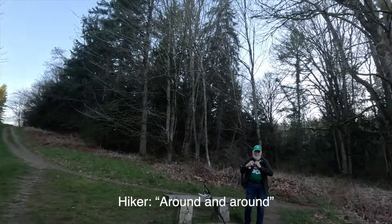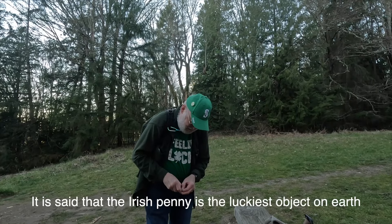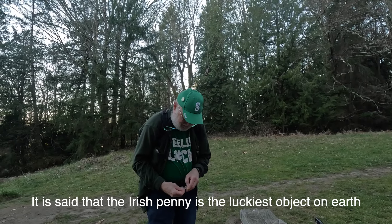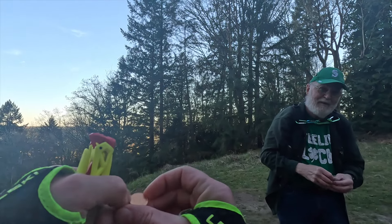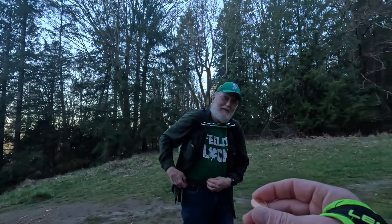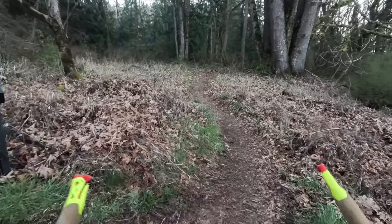During the run, someone gave me a coin, saying that the Irish penny is the luckiest object on earth. Happy St. Patrick's Day!